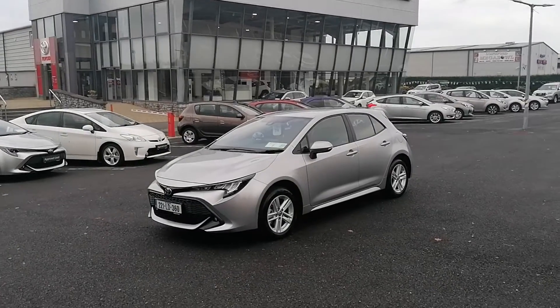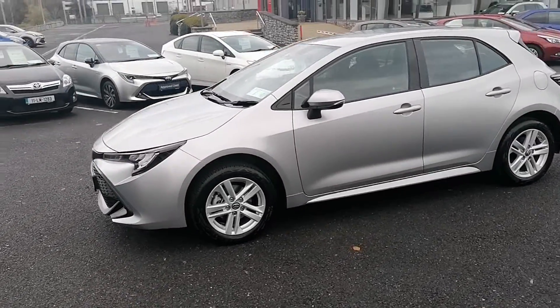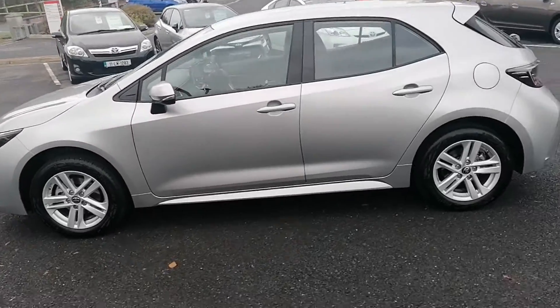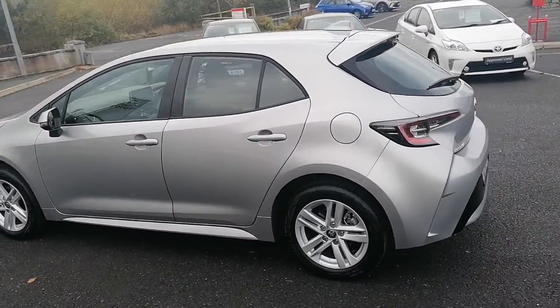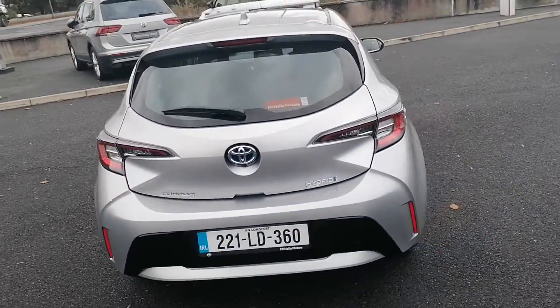Here at McNally Motors we can offer a wide range of finance options on this vehicle. Please give us a call on 043 33 45621 or visit our website at www.mcnallymotors.ie where you can view this car and book a test drive. Thanks very much.